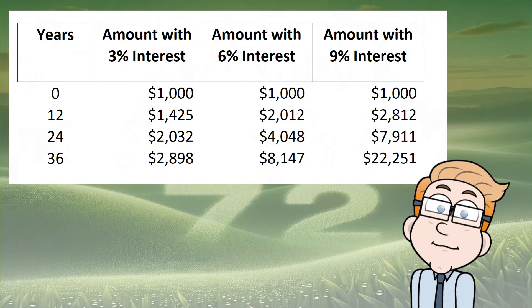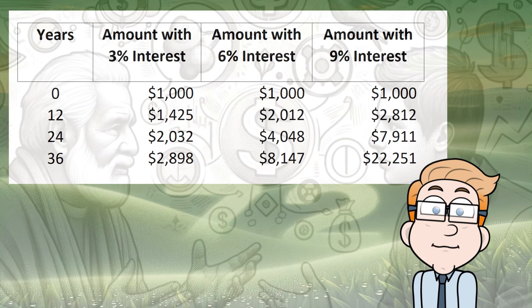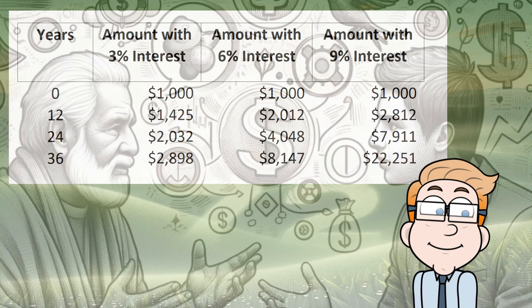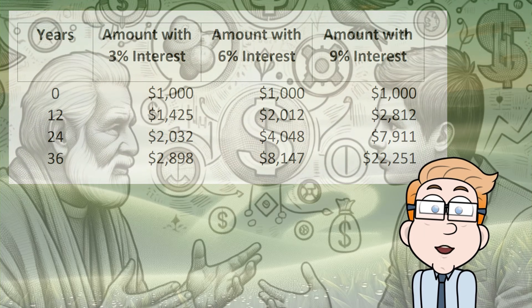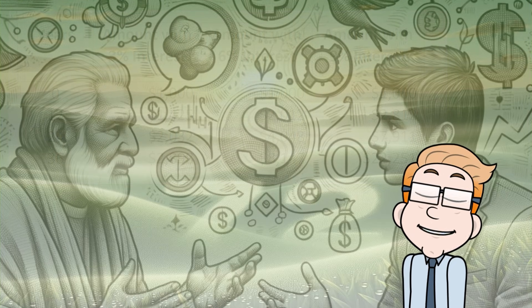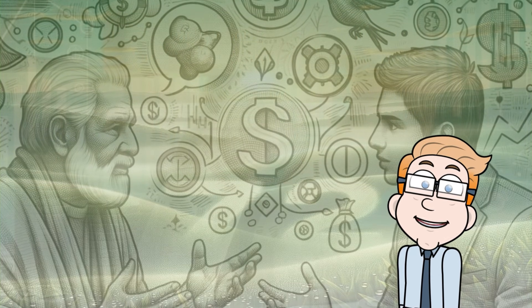It's crucial, especially if you are young, to understand this rule because it showcases the power of compound interest. The sooner you start investing, even if it's a small amount, the quicker your money can potentially grow. And that, my friends, is how you set yourself up for a brighter financial future.